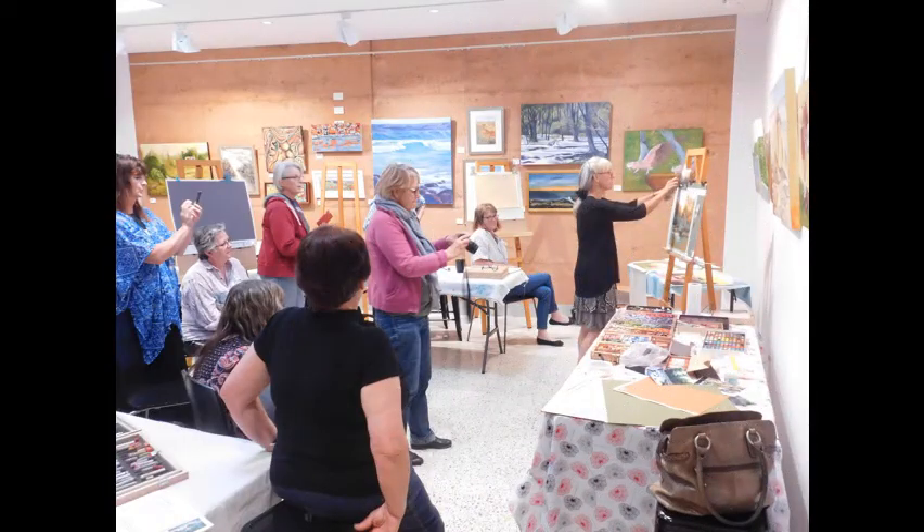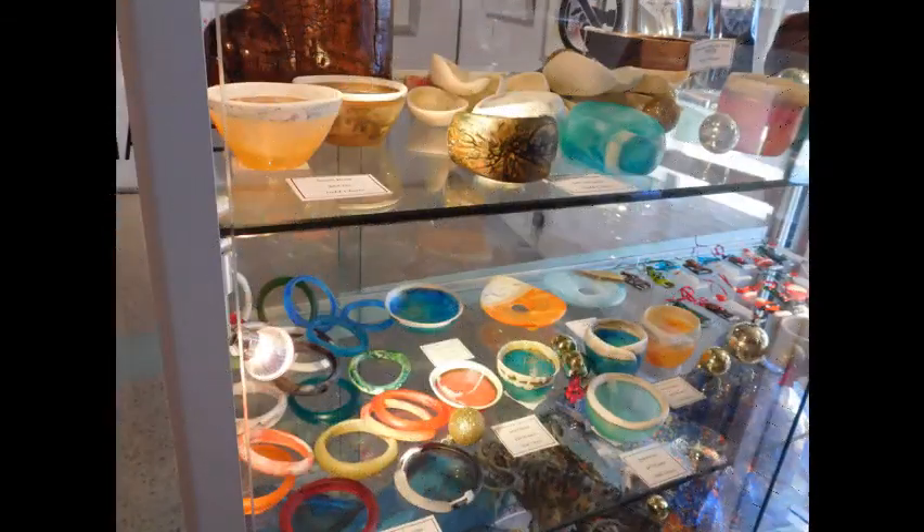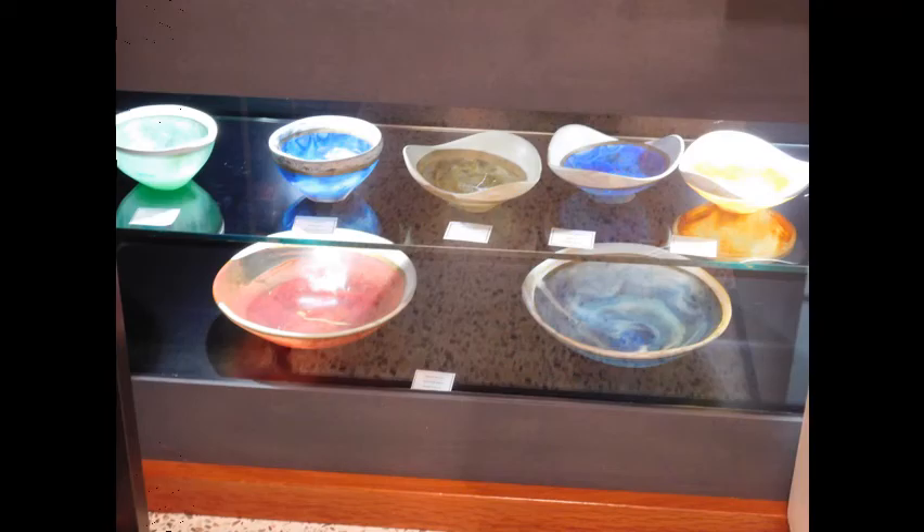Artists are also encouraged to bring in their paintings to display in the studio. The displays change frequently. Works can be left on consignment and we are happy to sell their works for them. The commission rate for works on consignment is 33% inclusive of GST.